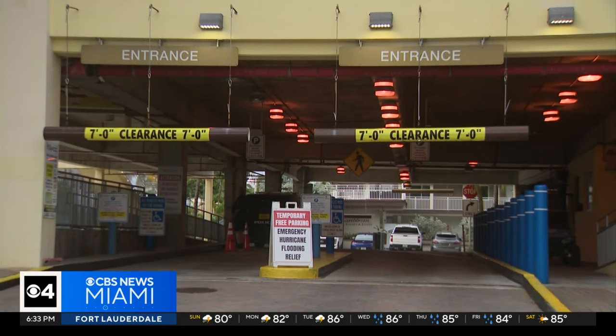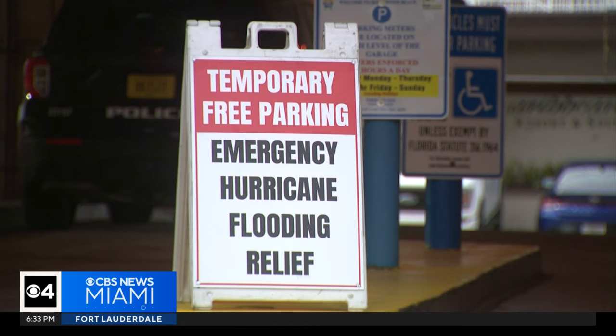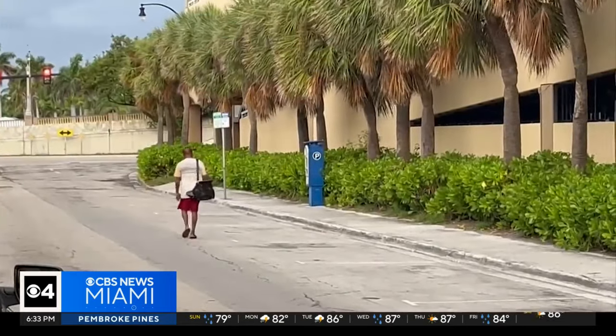Hollywood opened up two city garages Sunday morning for residents in low-lying areas to store their cars during the storm. Dante Bishop has already moved his car.